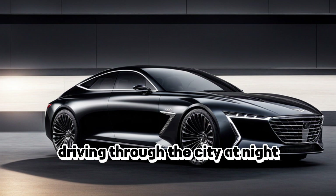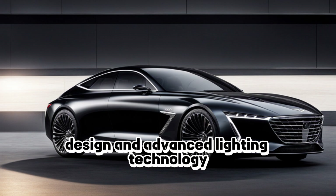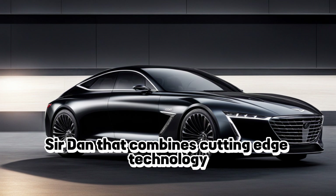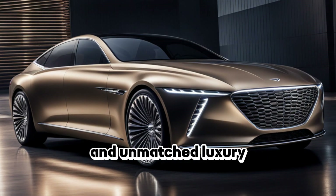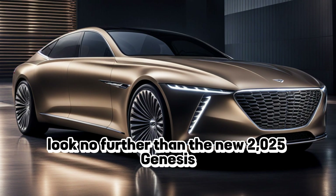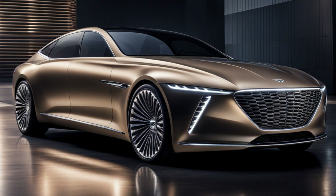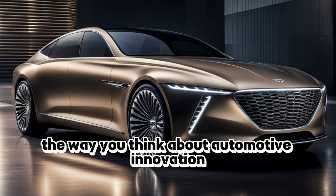So if you're looking for a luxury sport sedan that combines cutting-edge technology, unparalleled performance, and unmatched luxury, look no further than the new 2025 Genesis New York Ultimate Ultra Luxury Sport Sedan. This is truly a car that will change the way you think about automotive innovation.